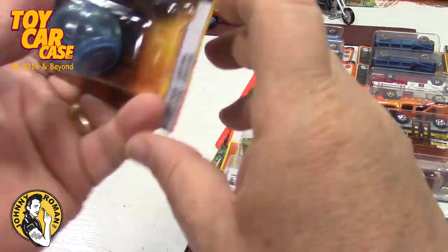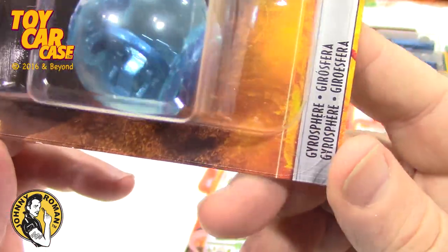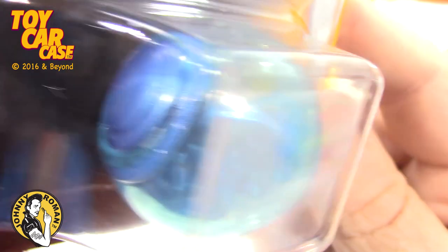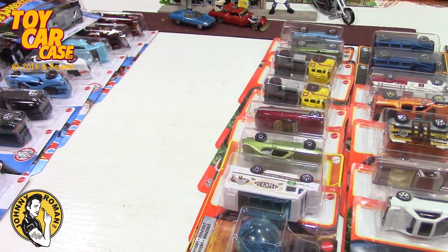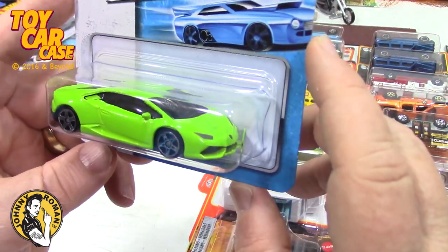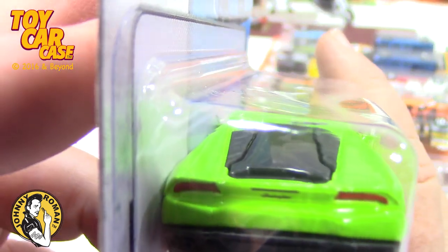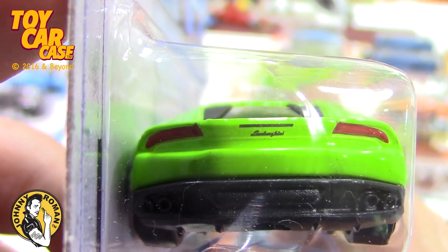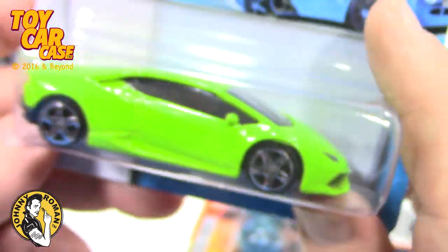Then I saw this at Jurassic World — the Gyrosphere. I know it's so stupid, it's just like a big marble, but I had to get it. There are so many other cars that could have been cool, but I got that one. Here's my Matchbox exotic — look at this, pretty sweet. I love the color. I have no idea what it is — Lamborghini, probably. Yeah, I think it's a Lamborghini.